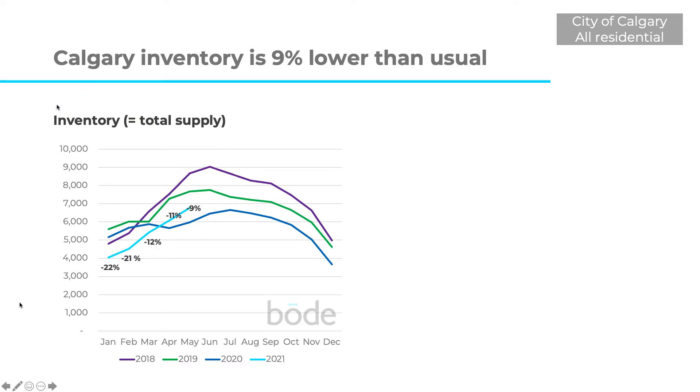If we take a look at total inventory — the total number of homes for sale in Calgary — you'll see the bright blue line again. It has been down all year, as low as minus 22%, but now it's climbing a little bit. It's 9% down over the average of the previous three years, but it's starting to get its way back towards normal levels. What that means is that increased supply over time should start to dampen the price increases we've been seeing for the last few months.